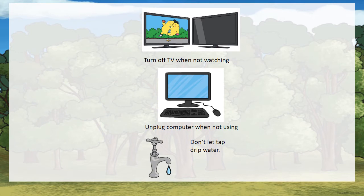Turn off the TV when not watching — that's a way to conserve energy. Unplug the computer when not using it. Don't let the tap drip water. Conserving water saves energy.